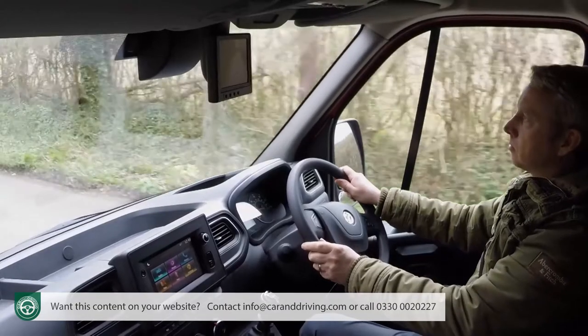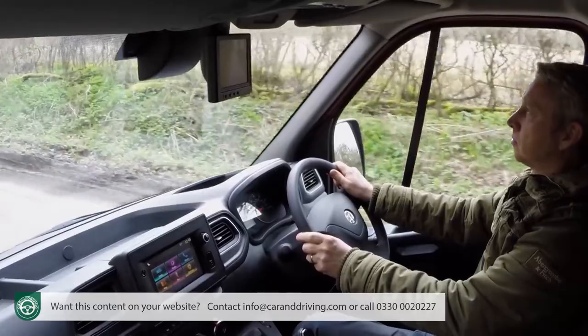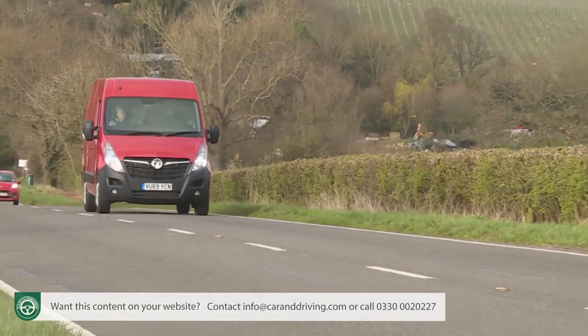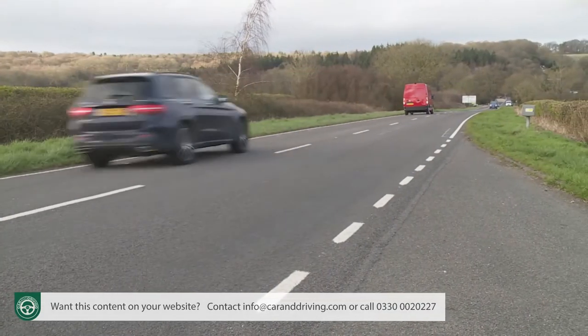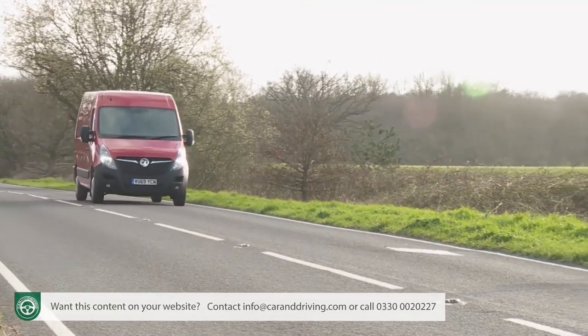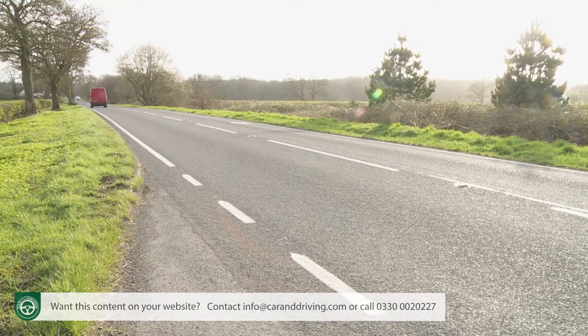Vauxhall hasn't made any transmission or suspension changes here, so the gear shift isn't the smoothest in the segment and the ride can become a bit unsettled over country routes and some poorer street surfaces. Things do smooth out a bit on the highway, particularly if you've got a bit of weight in the back. Refinement at cruising speeds still isn't a strong point — more modern rival designs set a much higher standard. The engine's not that noisy, but wind noise and tyre roar are both quite evident. We're pleased by the inclusion of a side wind assistant on all models, designed to prevent this van being blown off course in highway crosswinds.